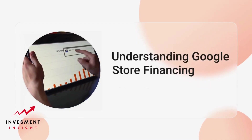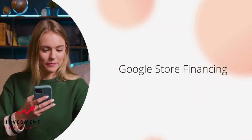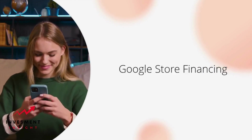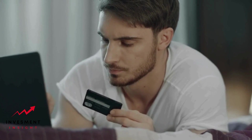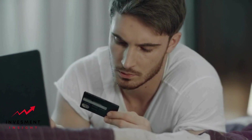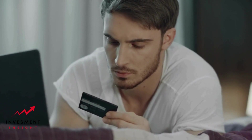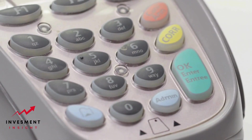Understanding Google Store financing — definition and purpose. Google Store financing is a credit card issued by Synchrony Bank that can be used to purchase products from the Google Store. The card offers financing options for eligible purchases, allowing customers to pay for their purchases over time with no interest if paid in full within the promotional period. The Google Store financing card is designed to help customers make larger purchases without having to pay the full amount upfront.